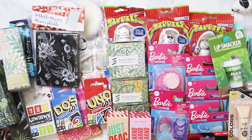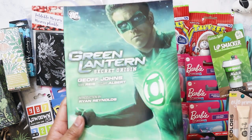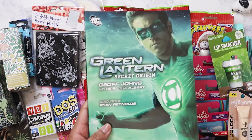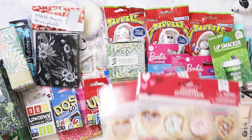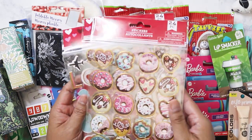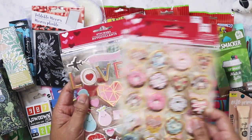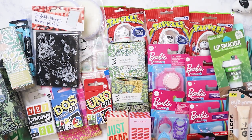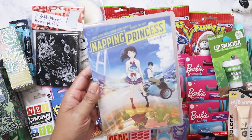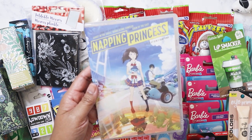I found this for a dollar also — Ryan Reynolds' Green Lantern graphic novel. I mean, the film was okay; I know everybody always dogs it. I got some stickers because I heard they were dupes for the ones at Hobby Lobby — that reminds me I need to go there for some heart stickers on clearance. And my nieces wanted me to get this anime movie — Napping Princess — to watch together. The premise seemed pretty interesting.